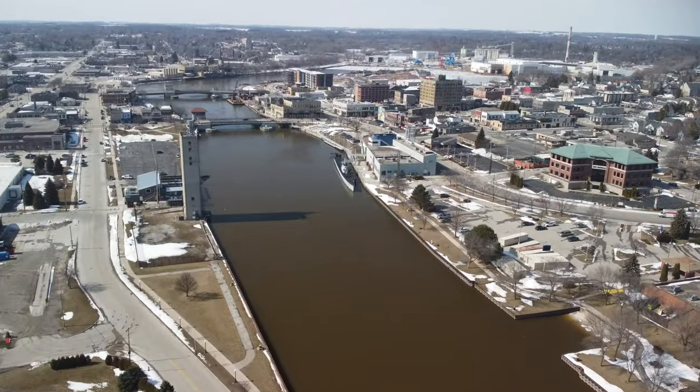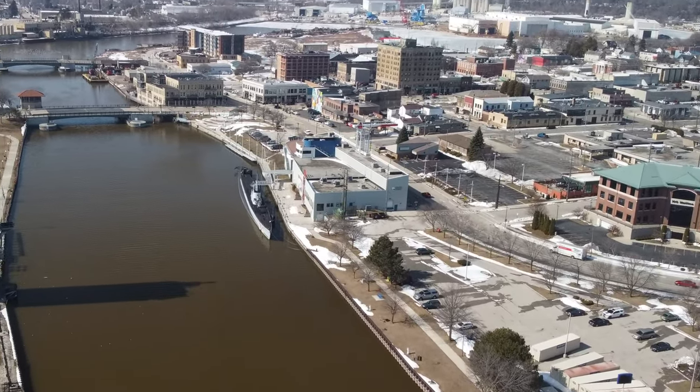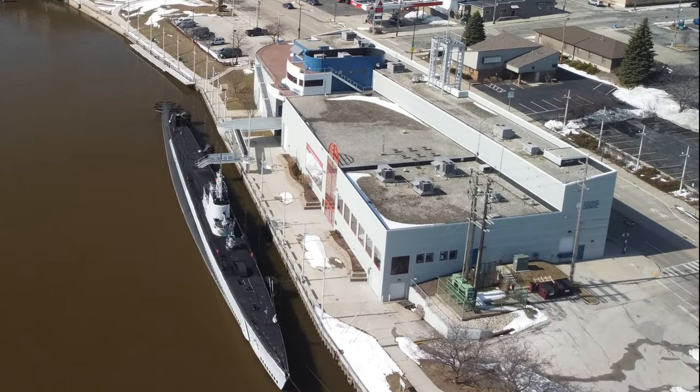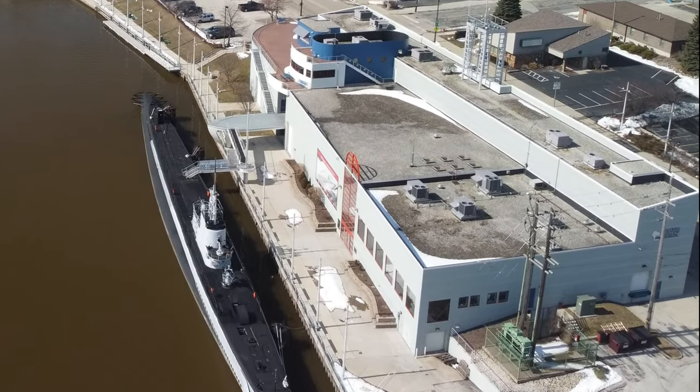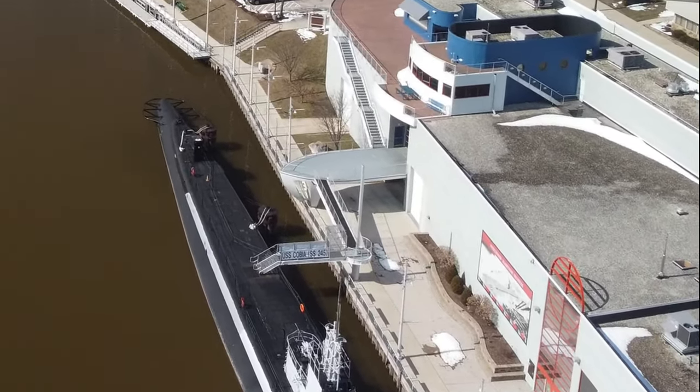Manitowoc is also home to the Wisconsin Maritime Museum, which is worthy of its own video. The submarine that sits outside the Maritime Museum is the WWII-era USS Cobia combat submarine, one of 28 built in Manitowoc for the U.S. Navy.